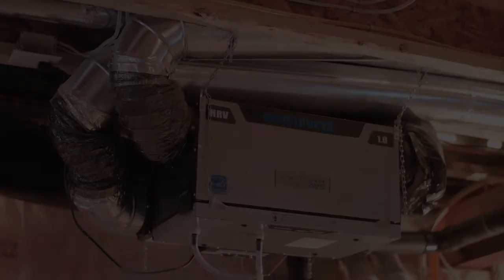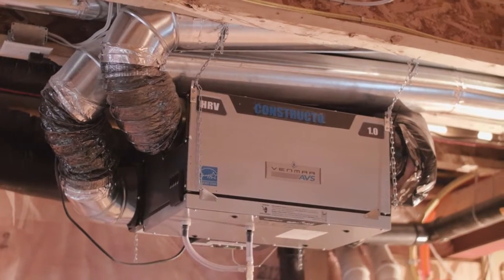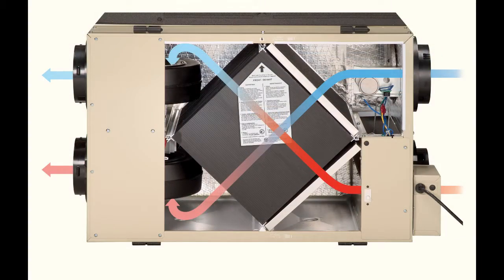The energy recovery ventilator system suits our colder climates where there is no excess moisture in the heating season. The ERV system recovers heat, but it also recuperates the energy trapped in moisture, which greatly improves the overall recovery efficiency.